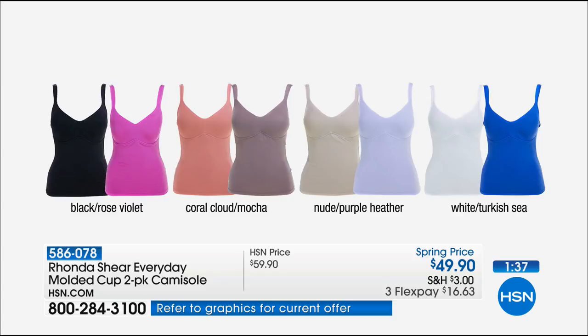These colors will stay vivid; they won't shrink, fade, or pill. And with a regular cami you still have to put a bra under it — this is your bra. It's all in one. It's like buying two bras and two tanks. Black rose violet is one choice; coral cloud mocha; nude purple heather; white and Turkish Sea — and the Turkish Sea is going to go first. Rocky's telling us that will be the first to sell out.